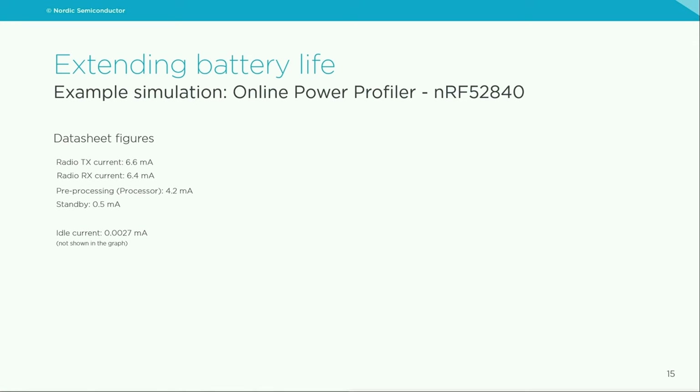Comparing power consumption of Bluetooth SOCs isn't trivial — comparing datasheet figures simply isn't enough. What you should do is look at the power consumption for your specific use case. For that, we have two tools. First is the online power profiler available on our page for free. Here we have a simulation for the NRF52840: you can see it's not the absolute current in a given state that matters, but how long the radio stays in each state and how long it takes to switch between states. For this use case, the simulated total average current is 5 microamps.